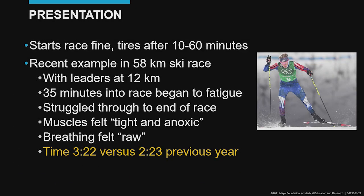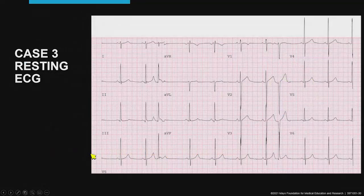Last year, for example, he was doing fine for about 35 minutes with the leaders at 12 kilometers. He then began to struggle — he would slow down and stop, start up again, recover during the stop, and then begin to struggle again. His race time decreased from 2:23 to 3:22, almost a full hour from one year to the next. The resting ECG showed somewhat prominent voltages consistent with an endurance athlete, and a few PACs were noted.